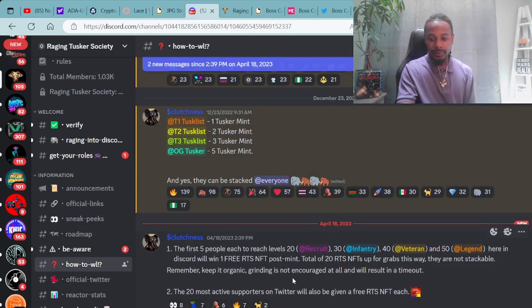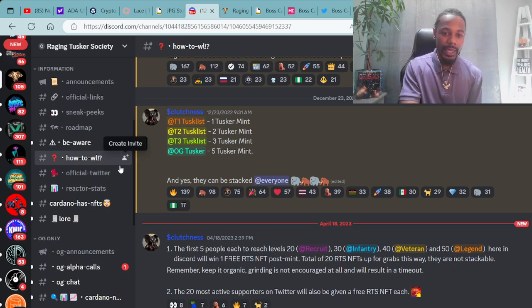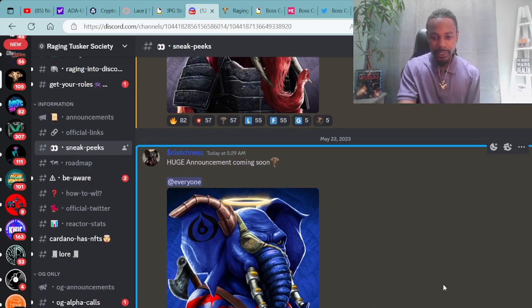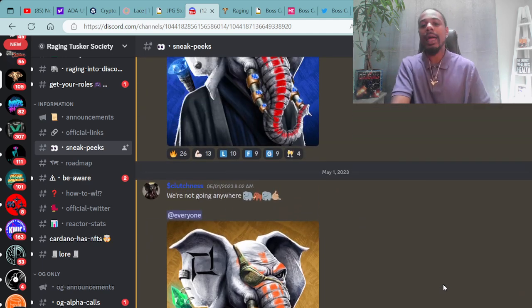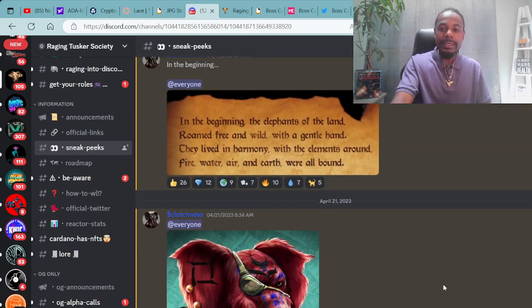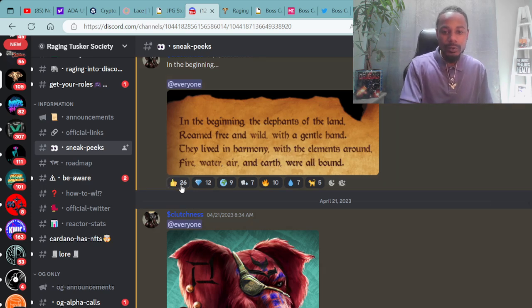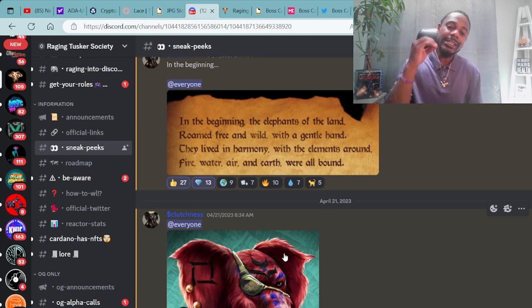Here's how you can get whitelisted — all this stuff is in the Raging Tuskers Discord. They've got alpha groups, announcements, and sneak peeks. Here's another look at some of these super dope Samurai Tuskers — the Raging Tuskers, coming soon to the Cardano blockchain near you. May 31st. Public Mint: 130 ADA. Whitelist Mint: 108 ADA. In the beginning, the elephants of the land roamed free and wild with a gentle hand. They lived in harmony with the elements around — fire, water, air, and earth were all bound.